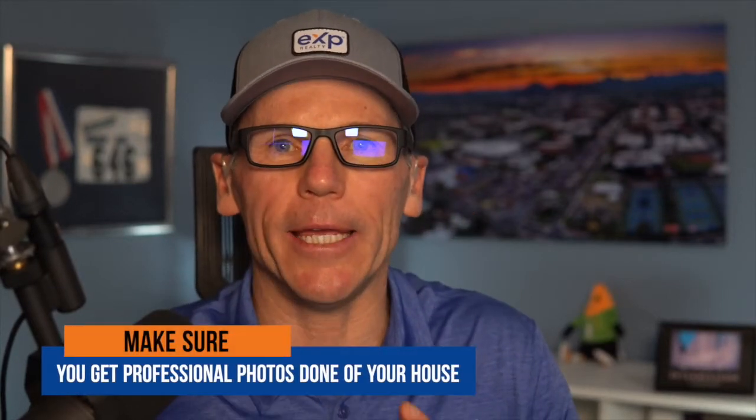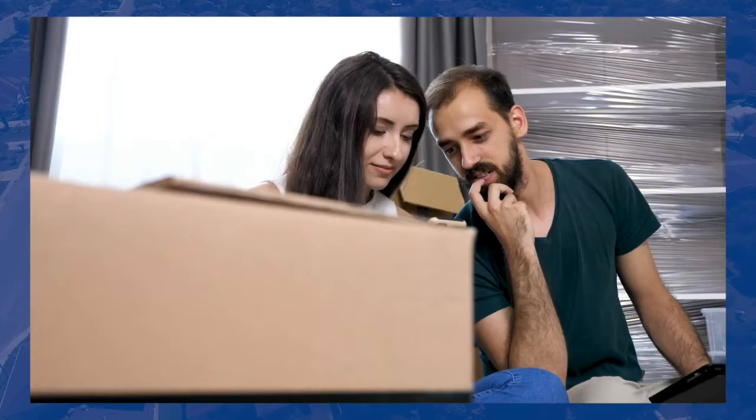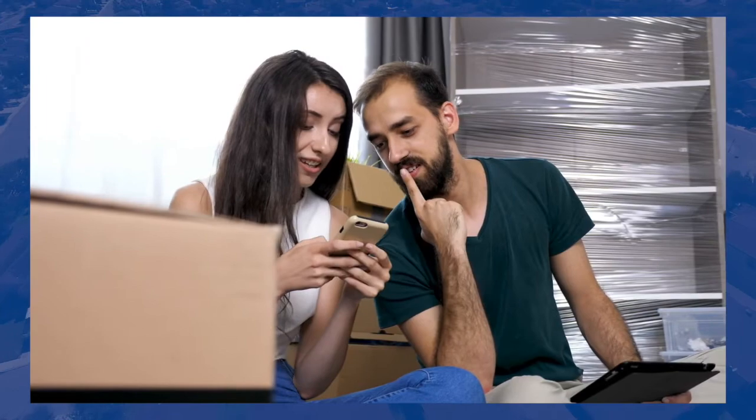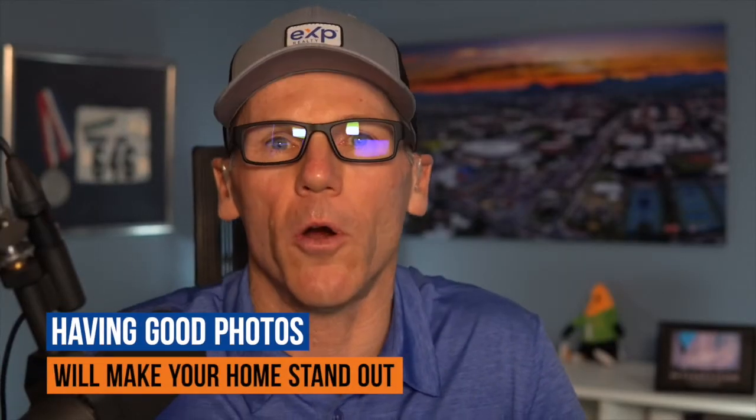If you're thinking about selling your home, there's one corner that you absolutely do not want to cut, and that is making sure that you get professional photos done of your home. 100% of your first showing is online. In today's day and age, I would say 100% of the people are looking online to see which homes they're interested in. And having really good photos is going to make your home stand out, which is going to create more people wanting to see it.